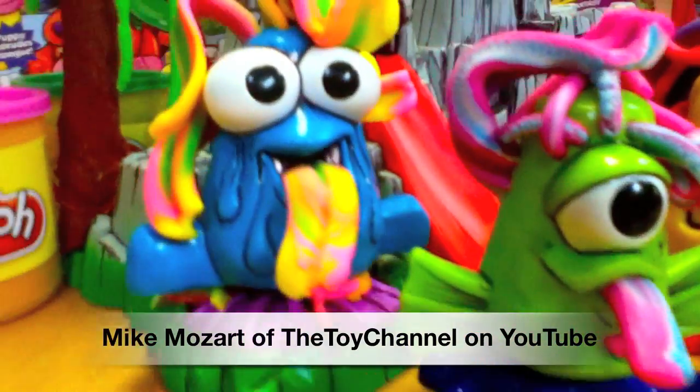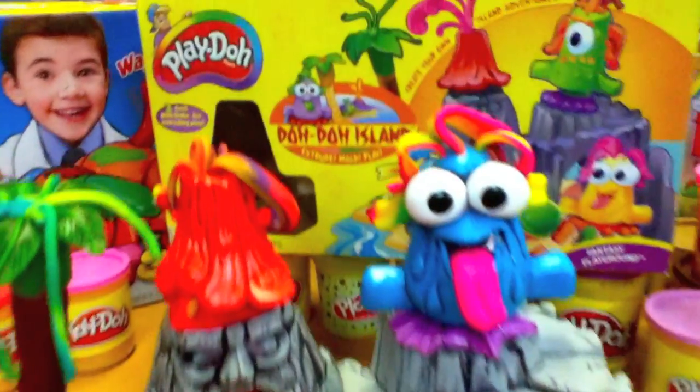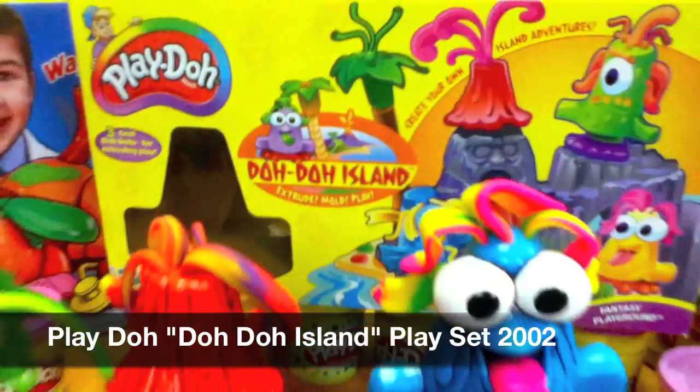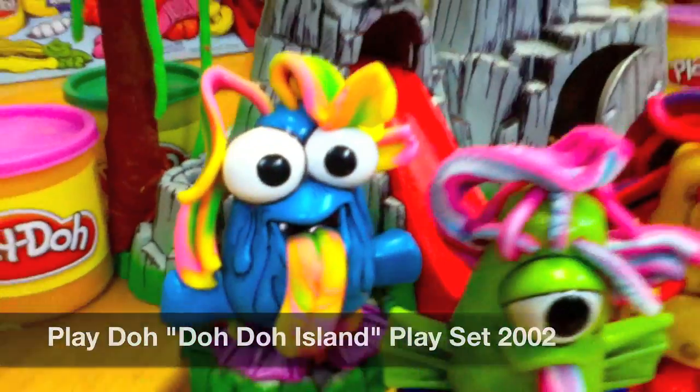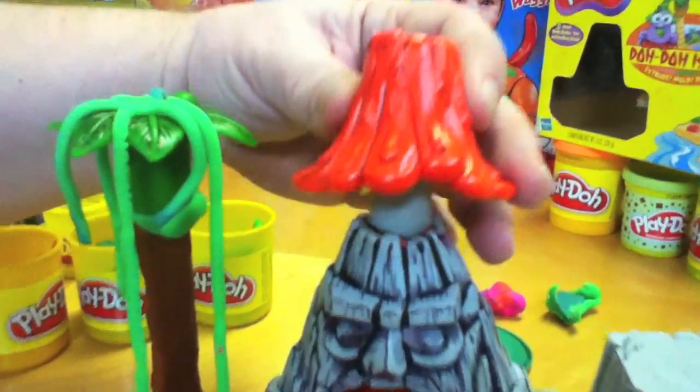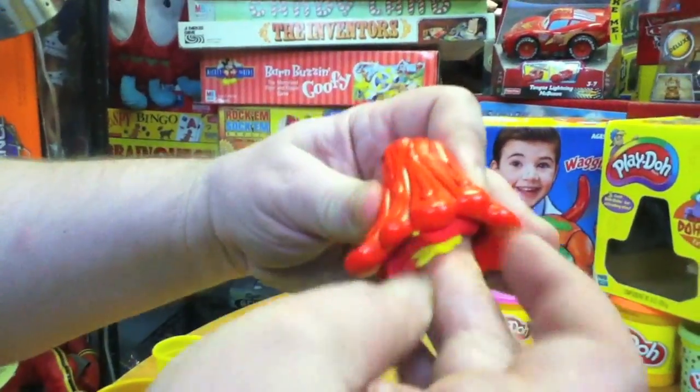This is Mike Mozart of the Toy Channel Jeepers Media on YouTube with the absolutely amazing Play-Doh Dodo Island Playset from 2002. You can create all kinds of island excitement with these little dodo birds that are on a little island. You can make the volcano blow his stack by stuffing this with Play-Doh.